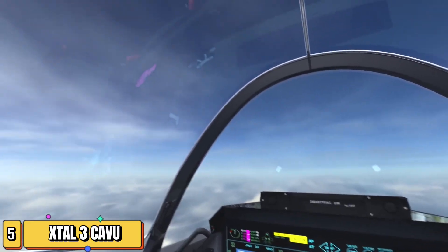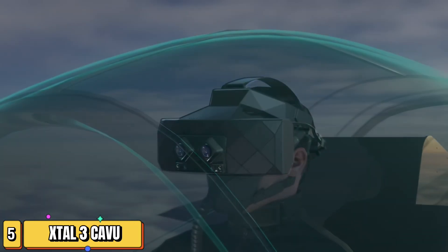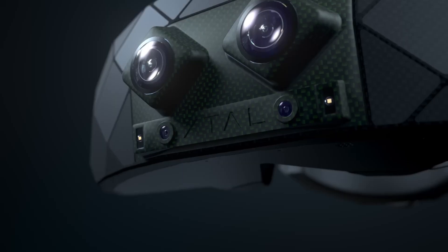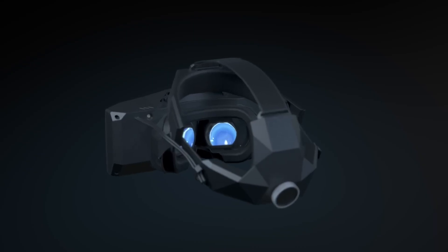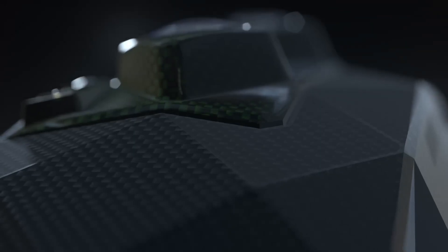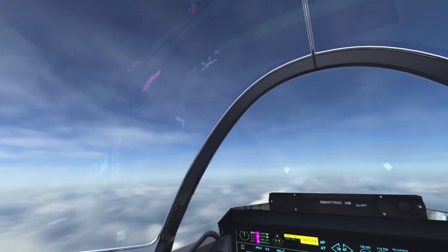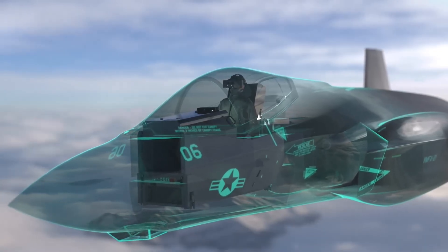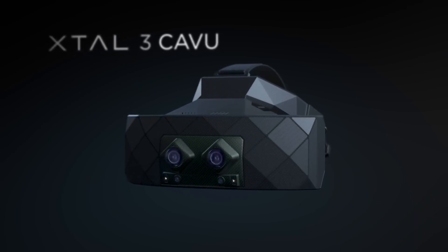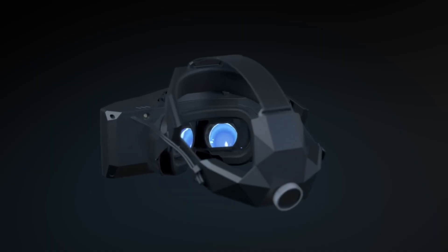Immerse yourself in the world of mixed reality with the X-Tal 3 Kavu, the brainchild of Virgin Ears, a US-Czech startup pushing the boundaries of virtual and mixed reality technologies. Crafted with precision-engineered carbon and powered by advanced AMD and NVIDIA chips, this headset is a testament to speed and visual processing prowess. With its potential to transform industries, it's poised to redefine pilot training, offering a new dimension of realism and immersion. Imagine walking characters around your living room or watching them sit on your couch — the X-Tal 3 Kavu makes it possible by integrating cameras that continuously map your environment, bridging the gap between the physical and digital worlds.